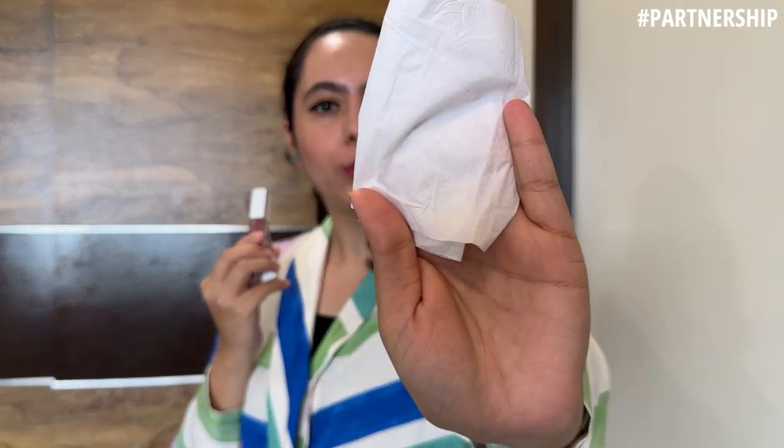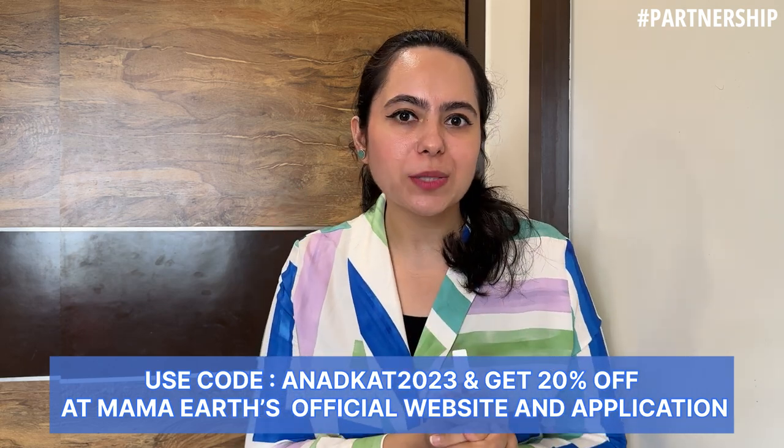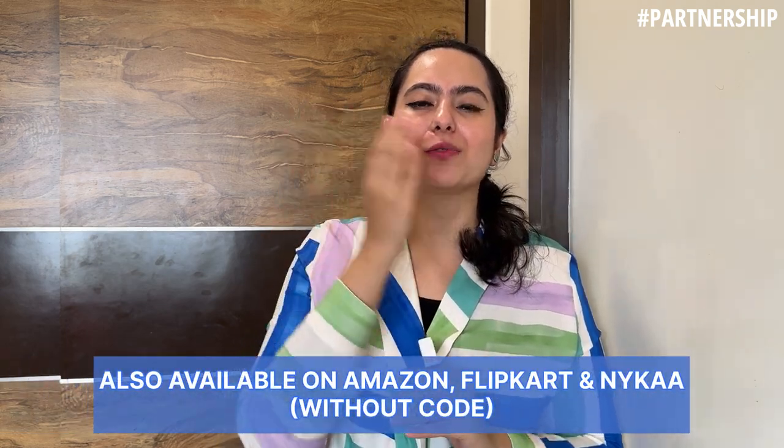Aap kuch bhi nahi paa sakte is tissue pe — tissue test pass! Aap kahin bhi ho, morning se laga ke nikal karo, kuch khao — no need to worry. Yeh saare lipstick shade ki links main description box mein de dungi, zarur check out karna. Festival season bhi shuru hone wala hai; aapka koi bhi color ka outfit ho, sab ke saath yeh suitable hogi. Iski cost hai 499 rupees, but use my code ANARKA2023 for 20% off at Mama Earth's official website.